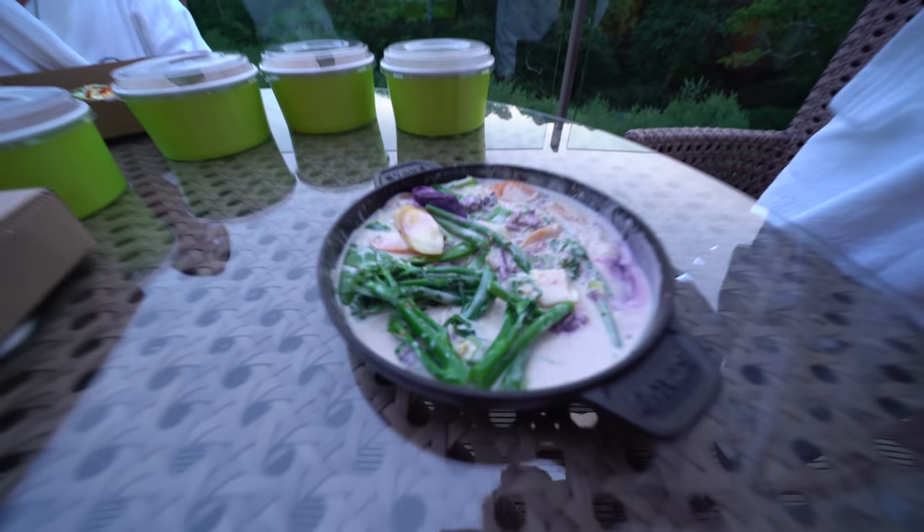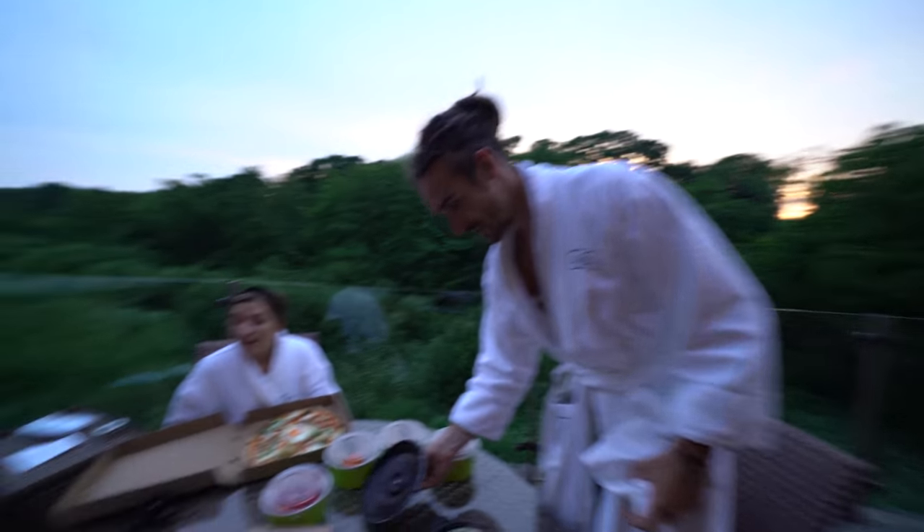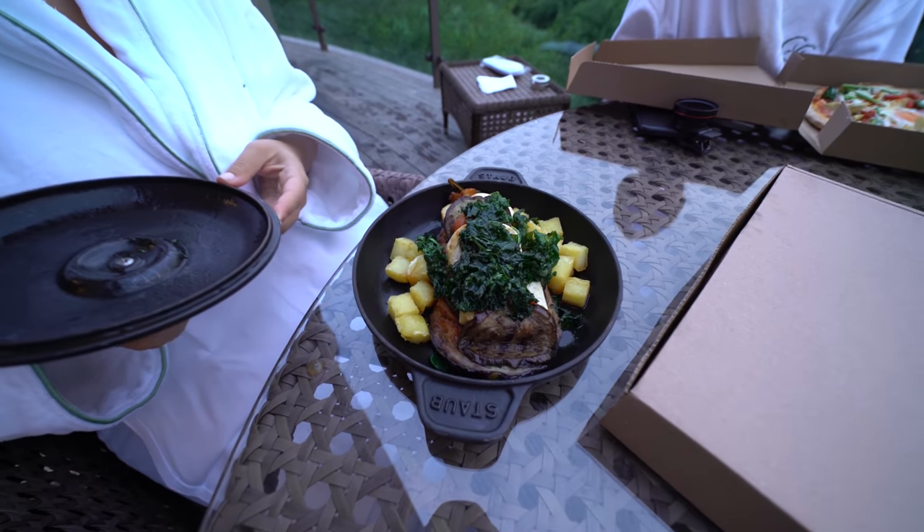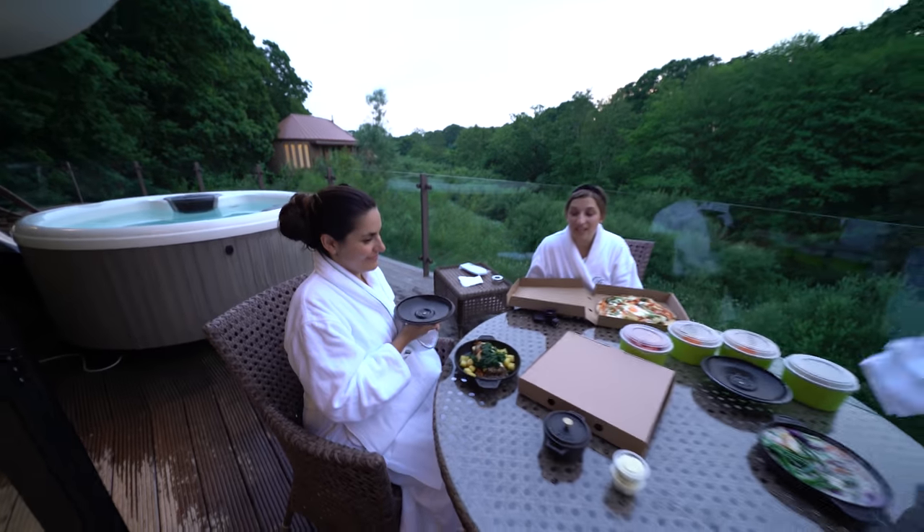Voila — wow, dinner is there. Aubergine, that looks insane. That looks amazing — I'm jealous of that. That looks amazing, I might have to get that.